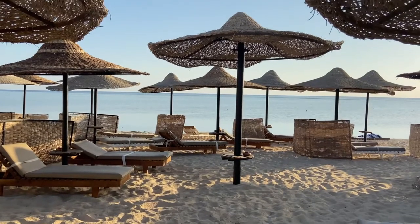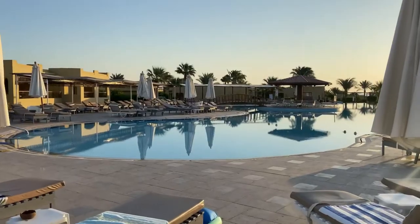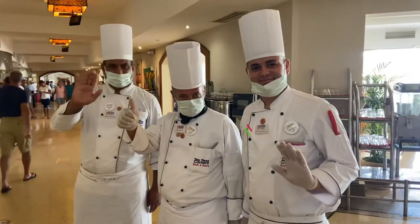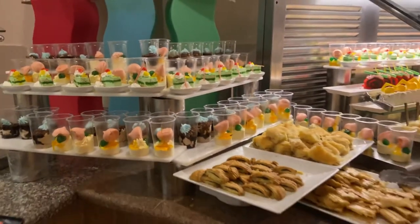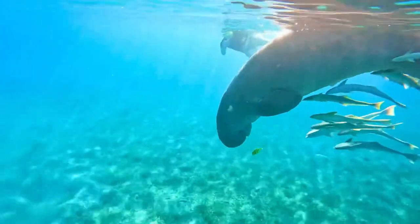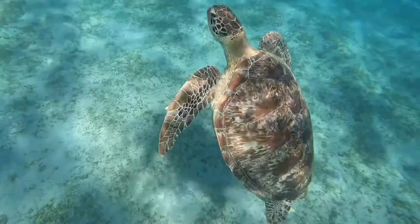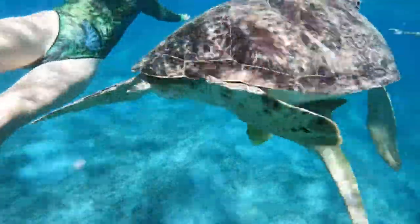The Three Corners Plaza Firouz Beach Resort is one of the best all-inclusive resorts in Mursa Alam. It has so much to offer and so many things to do. We're going to be showing you the breakfast, lunch, and dinner in this hotel, things to do, the room tour, what the house reef and nearby reefs look like, Mursa Mubarak and how to get there, and the overall hotel review.